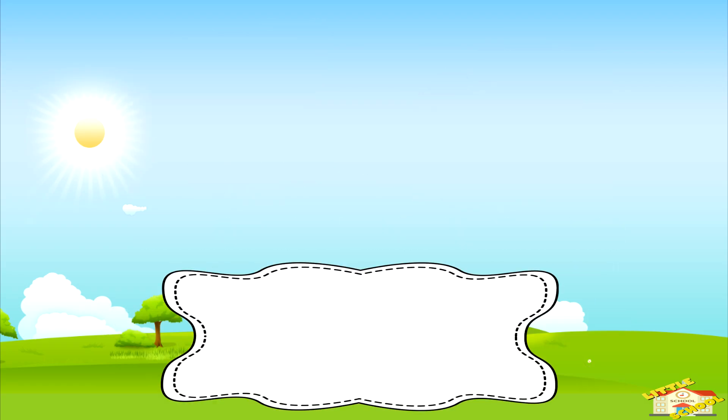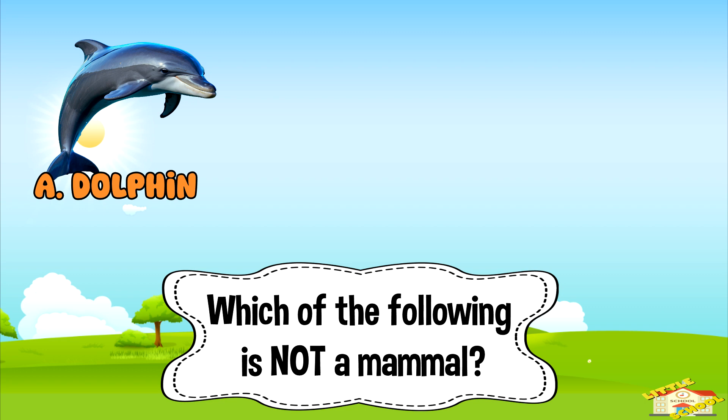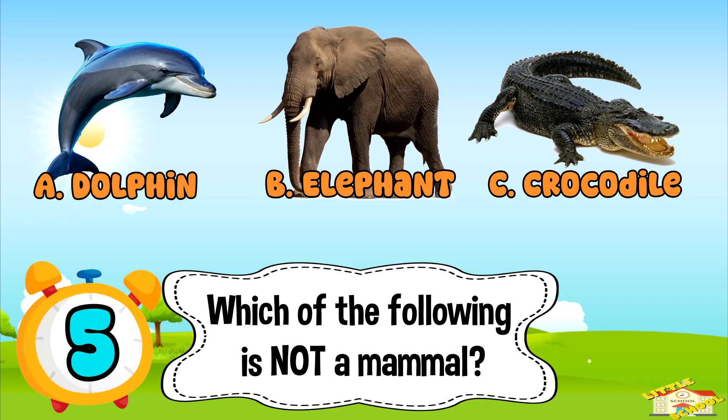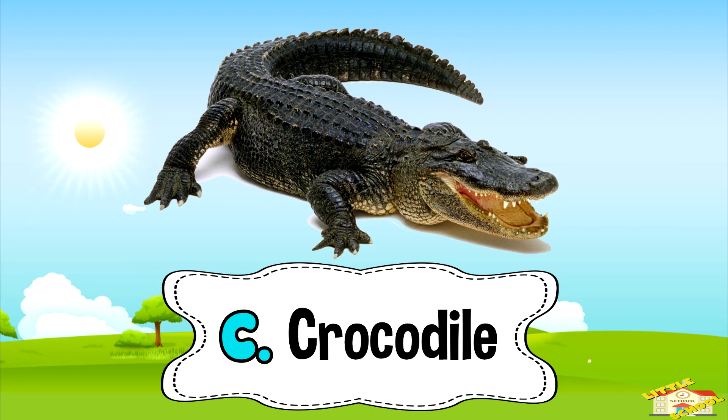Which of the following is not a mammal? A: dolphin. B: elephant. Or C: crocodile. Five, four, three, two, one. And the answer is letter C — crocodile.